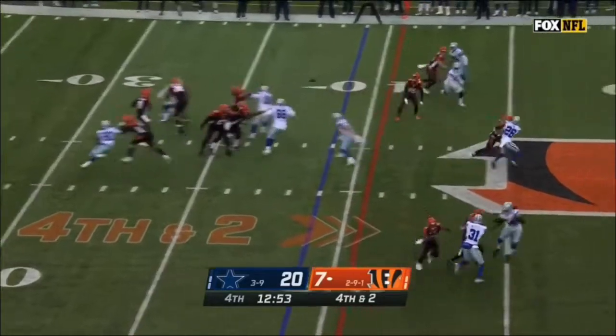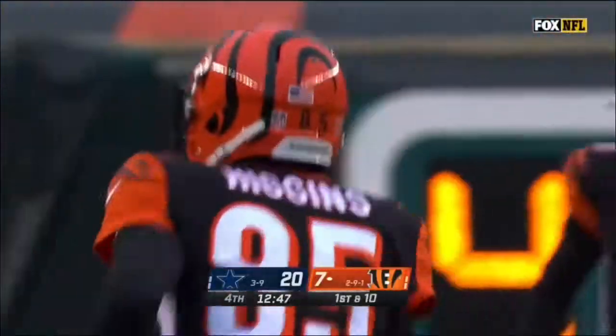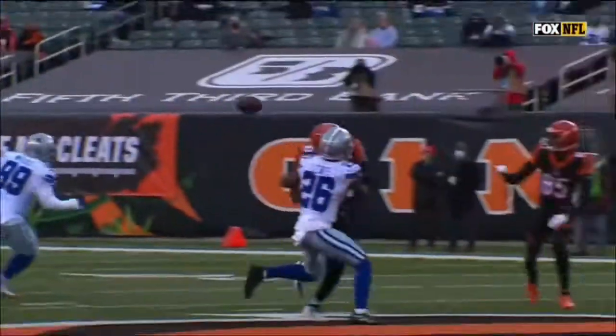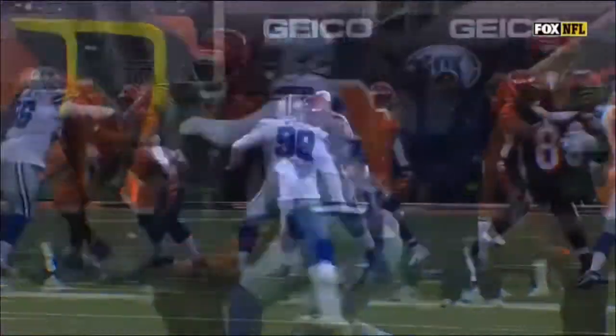On fourth down, Allen to Higgins — he pulled that in with the fingertips. Remember, he's had a couple of drops today, but he didn't drop this one. A well-thrown ball by Brandon Allen, and he almost dropped it — he got the wrong part of the ball — but it doesn't matter, he caught it.